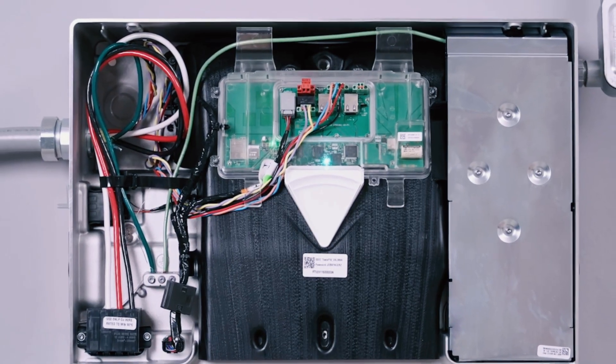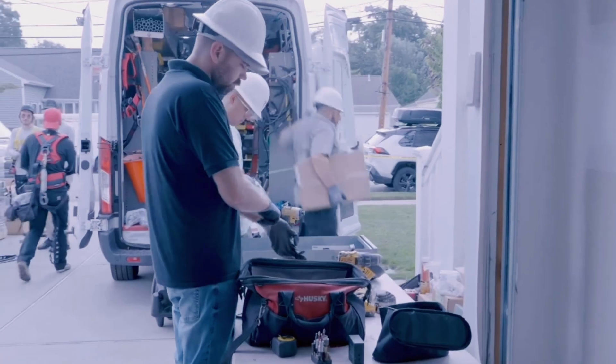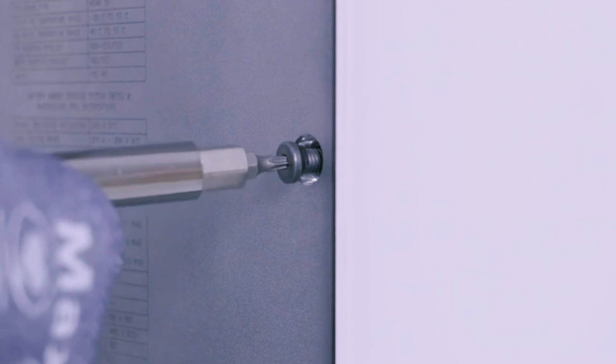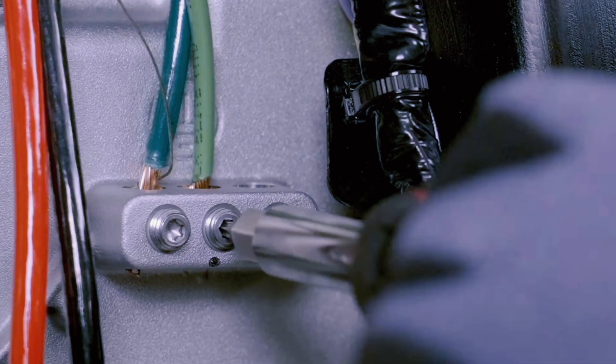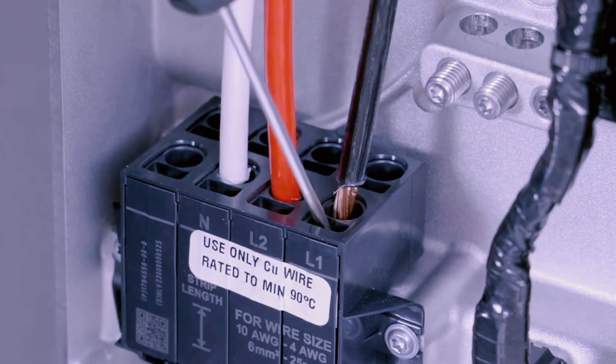The new Tesla Powerwall 3 battery actually integrates the solar inverter, the battery inverter, and the battery storage cells all into a single appliance. Whereas in the past you may have had three or four different boxes to install and then run conduits and connectors between them, now the Powerwall 3 is essentially everything you need in terms of your solar balance of system. You have your solar panels on the roof, and for most installs a single Tesla Powerwall 3 is sufficient — run your solar PV circuits from the roof directly down to the battery, then from the battery to your interconnection point to deliver power to your electrical panel or the grid.